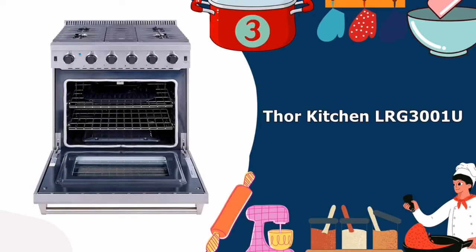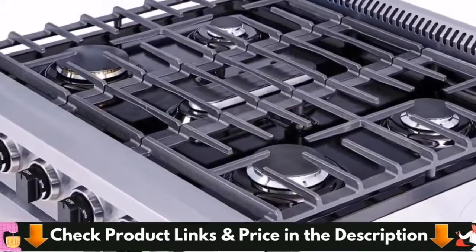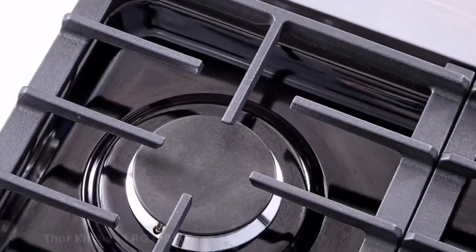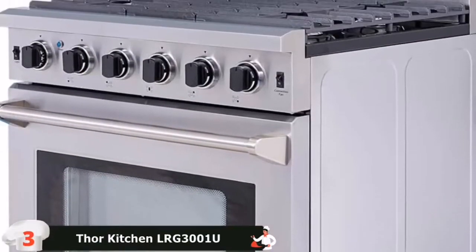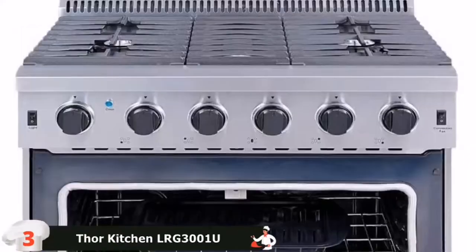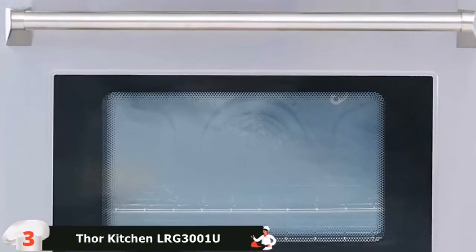Third in our best 30-inch gas range list is the Thor Kitchen LRG3001U Gas Range. Most professional bakers and chefs are going to love the Thor Kitchen LRG3001U, since it's a commercial-grade 5-burner gas range that can be placed in their home kitchens and still cook restaurant-quality meals. The exterior has 5 top burners with a total capacity of 45,000 BTU. Inside, it has a 10,000 BTU tube broil burner and an 18,500 BTU U-shaped oven burner designed with a commercial convection fan to provide uniform heat distribution.